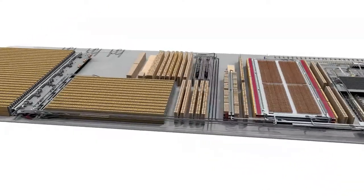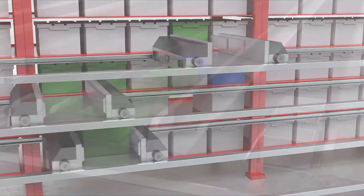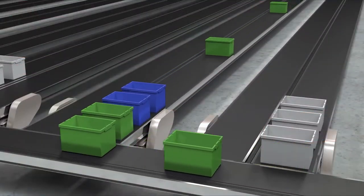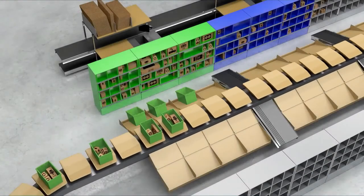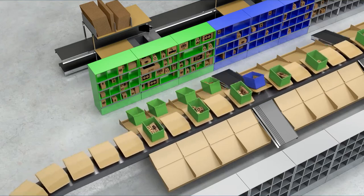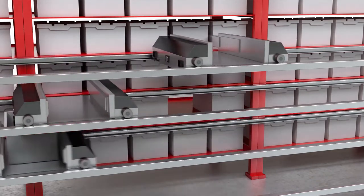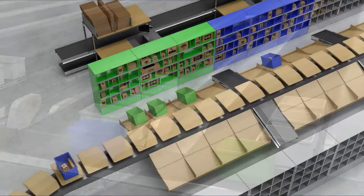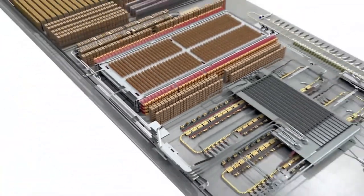Sending different orders to the put walls involves trade-offs because one order can consist of different items. Sending one item of a particular order utilizes some of the space in your put wall and limits how many other orders can be processed, since you can only process a limited number in one put wall. Decision Intelligence sequences all orders in the right way so you get the most out of your put wall.